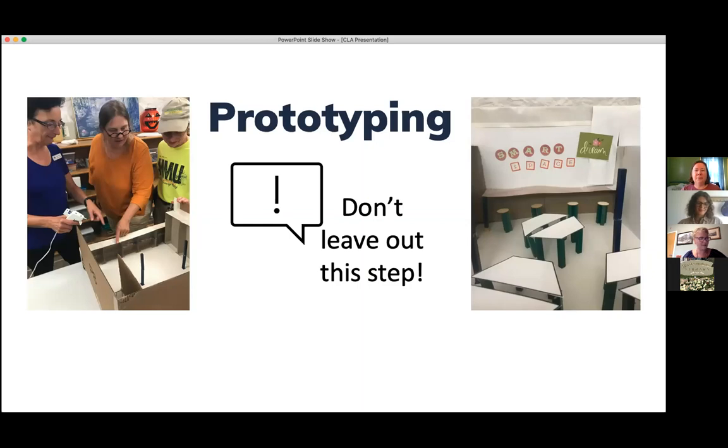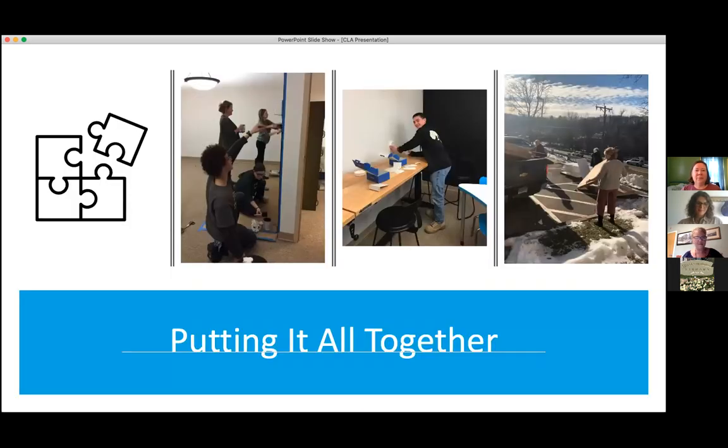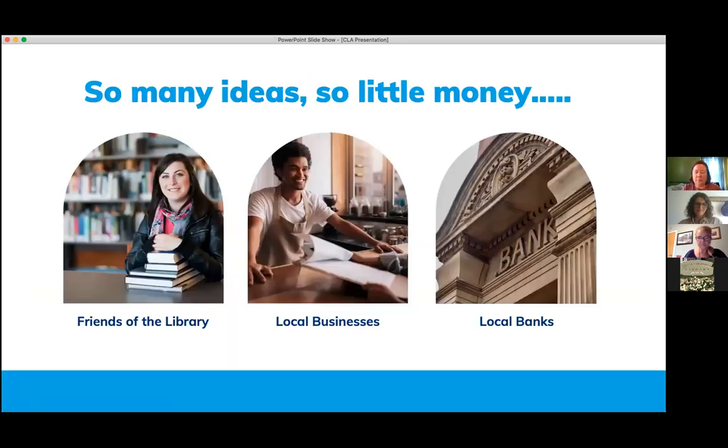We did the prototyping, and then came the really fun part where we got to put it all together. It was very much about involving the community as much as possible. We enlisted the friends of the library to help unpack all the boxes, and got some of our teen volunteers to paint the walls and set up the furniture. But that's where we came back to the original issue: we only had $5,000, and everything we wanted to do really involved the need for some more funding.